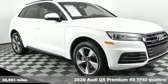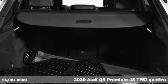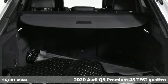It's a 2020 Audi Q5. Audi forges sophistication and performance into each iconic vehicle.